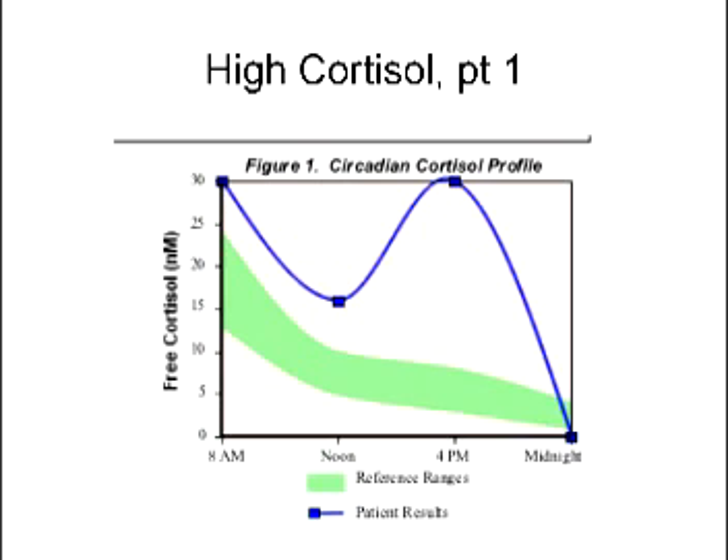In terms of high blood sugar, that's usually going to be related to diet and insulin, but cortisol by itself will raise blood sugar. So if there's high blood sugar and someone is not eating a lot of carbohydrates, then cortisol may also be something worthwhile to look at.